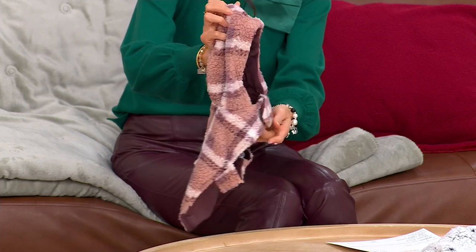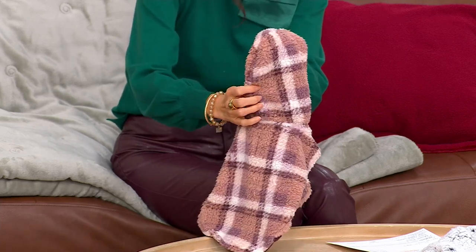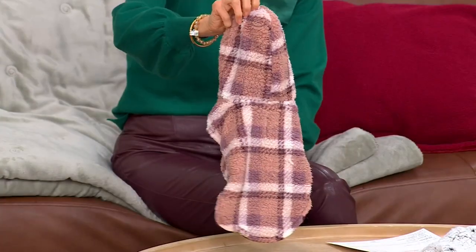One side is that soft, soft sherpa, and the other side — fully reversible by the way — is this gorgeous poly mink.